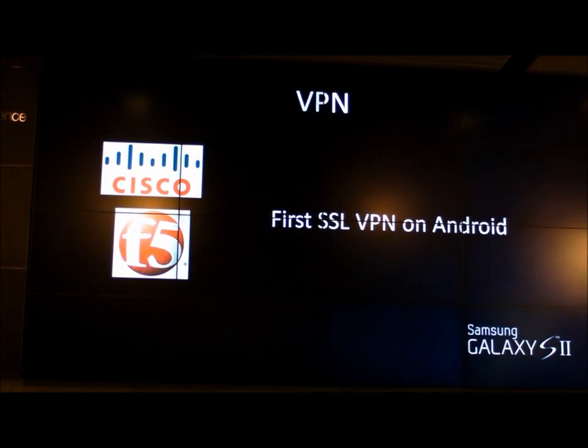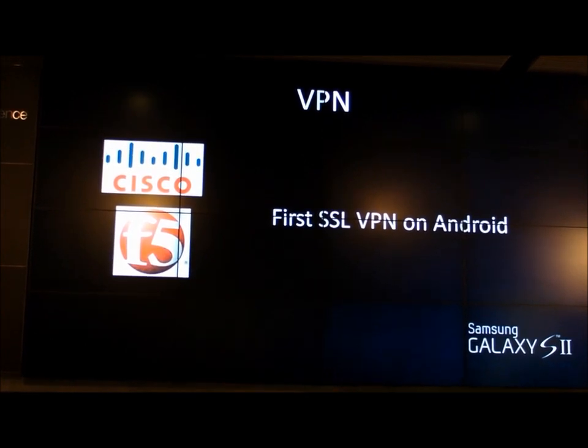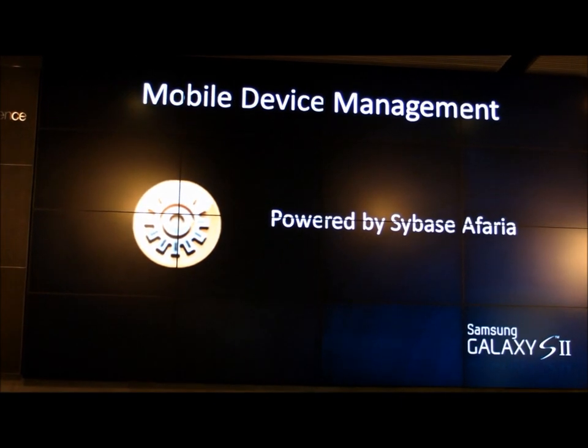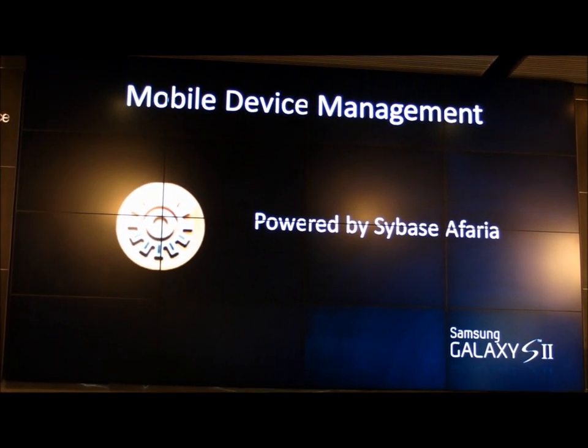Thirdly, there's also more VPN support. We now support — and we are the first Android platform to broadly support — SSL VPN from AnyConnect as well as F5. Now, all of these features are nice, but they don't work well unless IT can actually administer and manage them. That's exactly what Sybase Safari is doing for us.